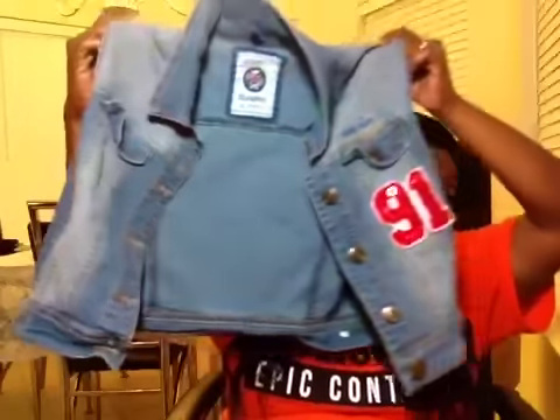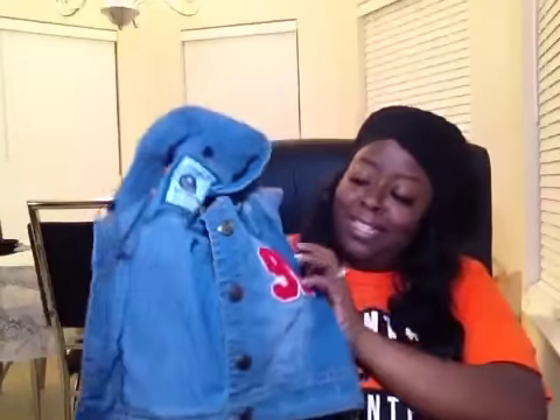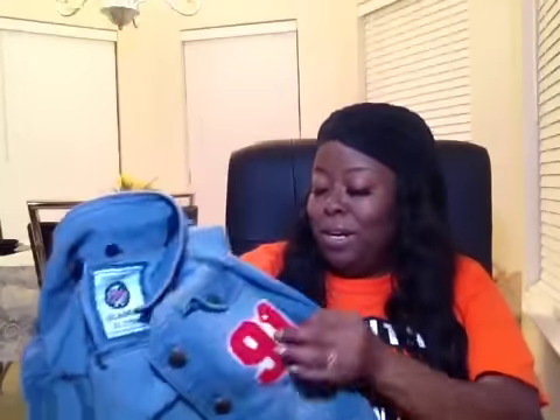The first bag is from Texas Thrift and I'm just gonna run through the stuff. I got this denim jacket right here — I really don't care if it's a size 91, if I could figure out how to get that out I would.